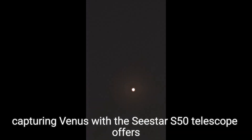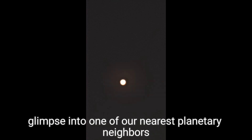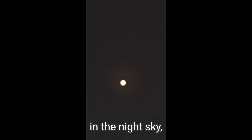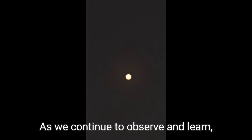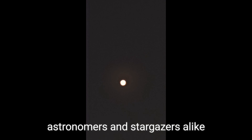Ultimately, capturing Venus with the Seastar S50 telescope offers a visually striking, albeit surface-obscured, glimpse into one of our nearest planetary neighbors. Its bright reflective clouds render it a magnificent jewel in the night sky, highlighting both the wonders and mysteries of our solar system. As we continue to observe and learn, Venus serves as a compelling subject for both professional astronomers and stargazers alike.